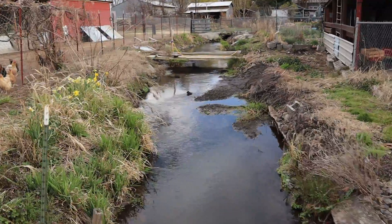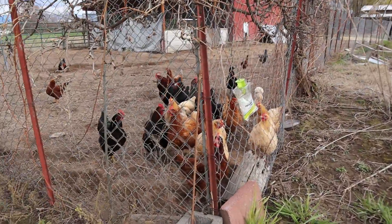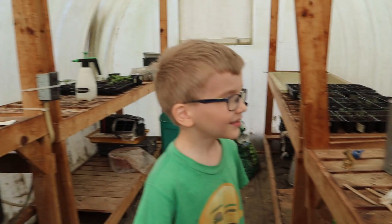Look at the pretty creek and all the chickens. Hello ladies, how are you doing? All right, here we are. Let's take a look.